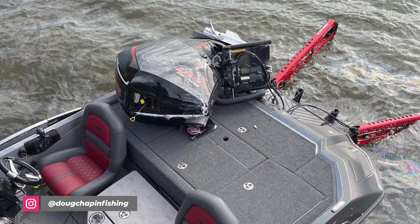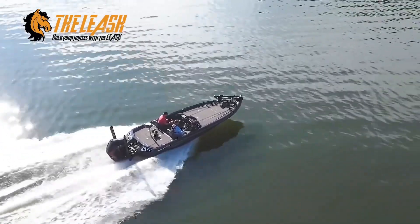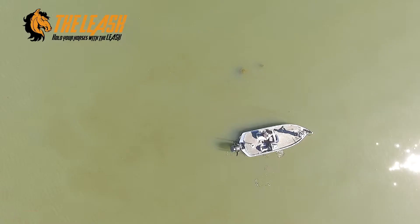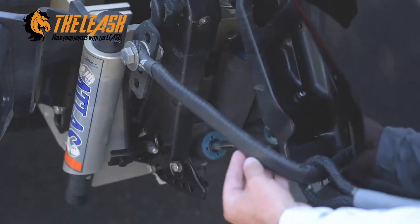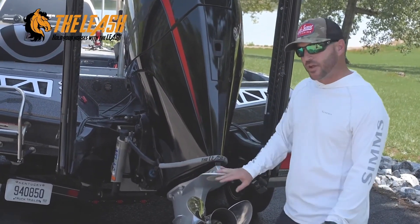Luckily, neither the weight of the motor nor the spinning prop got him. The Leash, sold by Precision Sonar, was invented to stop this exact thing from happening. 95% of the time, if you hit something underwater — whether a rock, stump, or whatever — it throws the outboard motor up into the boat. Going into fall with lake drawdowns, this is a one-time insurance policy — like a seat belt for your outboard motor. I believe it should come standard on every single bass boat out there.